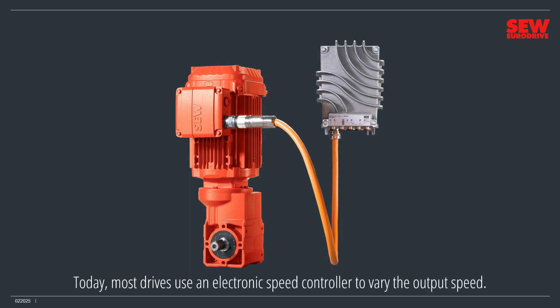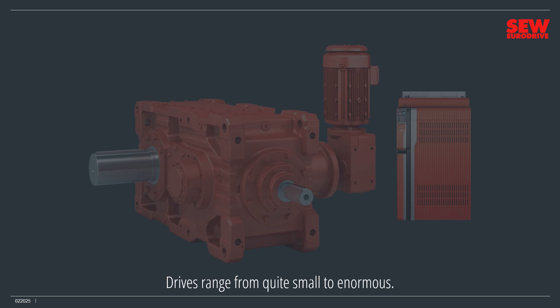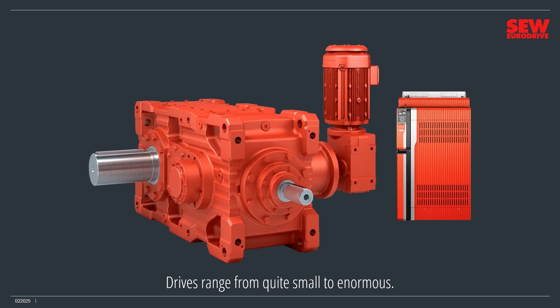Today, most drives use an electronic speed controller to vary the output speed. This is a far better method and is convenient, versatile, and energy efficient. Electronic speed controllers go by the name variable frequency drive, or VFD. When people speak of drives today, they're generally referring to the motor, gearbox, and VFD combination. Drives range from quite small to enormous. This small drive can power many everyday machines, while a giant drive will be found in a really heavy-duty application, as its output shaft size suggests.